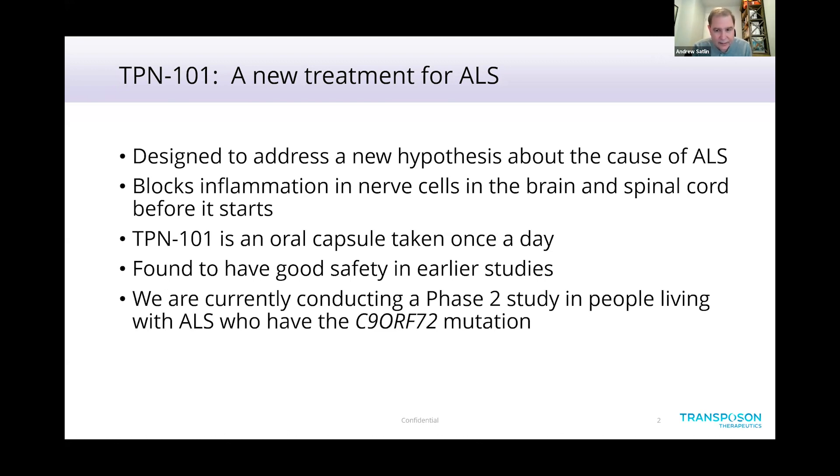We're studying — and as Lisa mentioned — this is a phase two study in people living with ALS who have the C9ORF72 mutation. I'll explain a little bit about why we're interested in that particular population, at least for now.